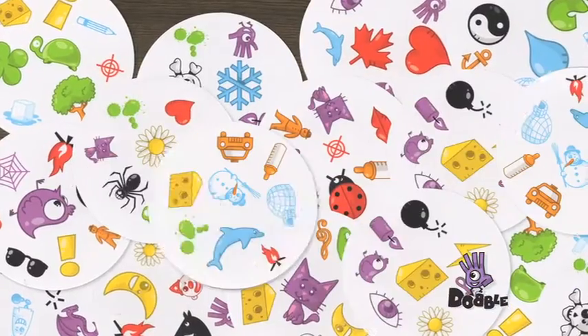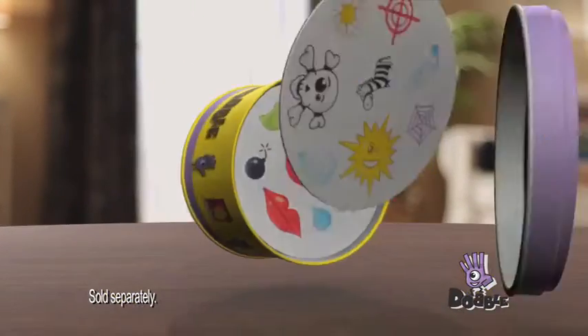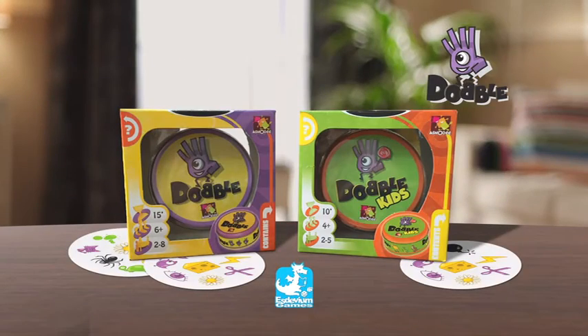The player to take the most cards wins! Dobble! It's incredible! Dobble and Dobble Kids — great games for all the family!